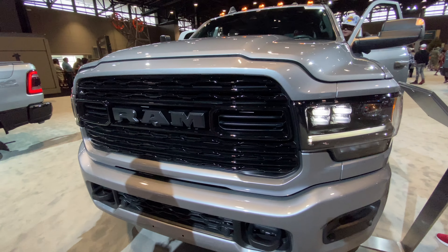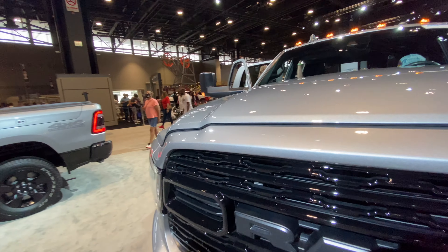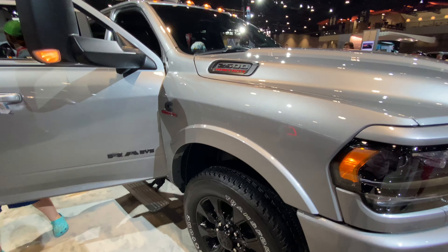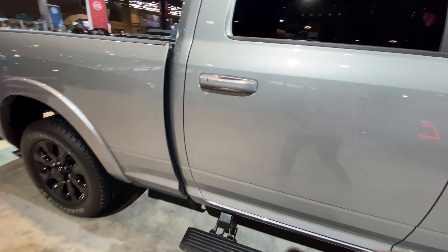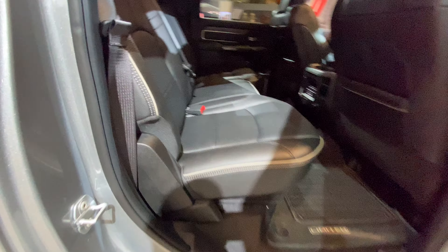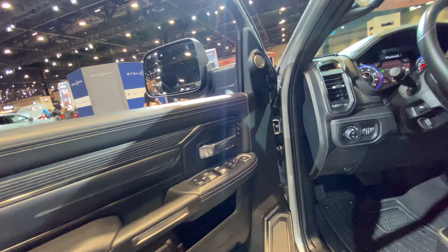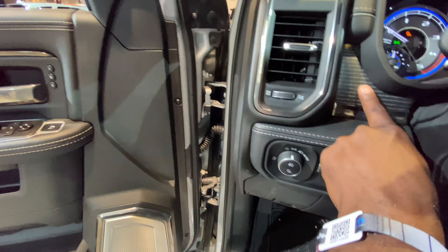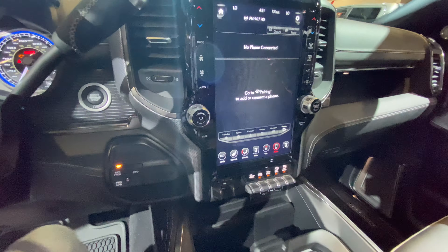The 2500 Ram Limited — a lot bigger than the 1500. However, the interior space on this one is actually less than that one. Might be how it's configured for the length of the bed. It's a bigger engine for sure, but it's not as big inside. Very much like the 1500 as far as the interior on the front. It's got a little bit different trim — this wood veneer and stitching here. Not that much of a difference.